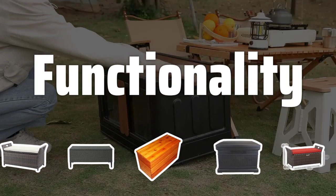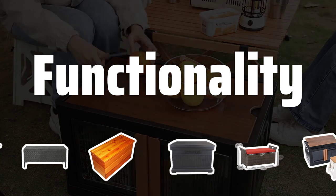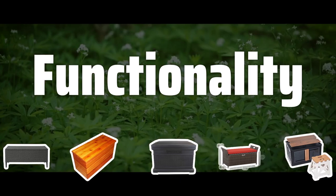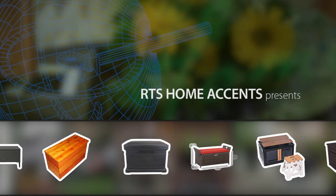Functionality. Look for added features that enhance functionality, such as armrests, backrests, cushions, or a removable lid for easy access to stored items. Consider what features are important to you and look for a bench that offers them.